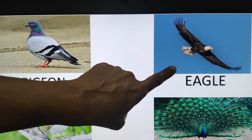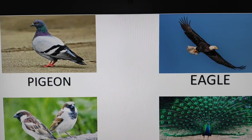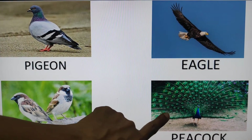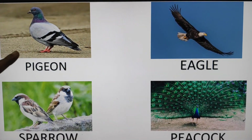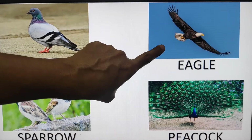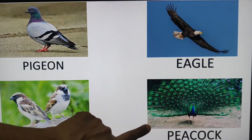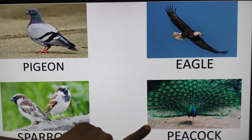And this one is eagle. Sparrow. Peacock. Again: pigeon, eagle, sparrow, peacock. Peacock is our national bird.